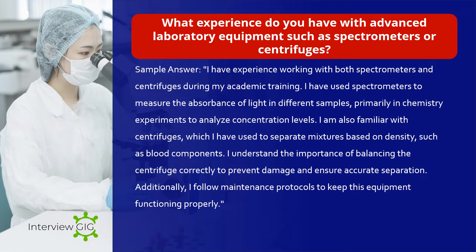What experience do you have with advanced laboratory equipment such as spectrometers or centrifuges? Sample answer: I have experience working with both spectrometers and centrifuges during my academic training. I have used spectrometers to measure the absorbance of light in different samples, primarily in chemistry experiments to analyze concentration levels. I am also familiar with centrifuges, which I have used to separate mixtures based on density, such as blood components. I understand the importance of balancing the centrifuge correctly to prevent damage and ensure accurate separation, and I follow maintenance protocols to keep equipment functioning properly.